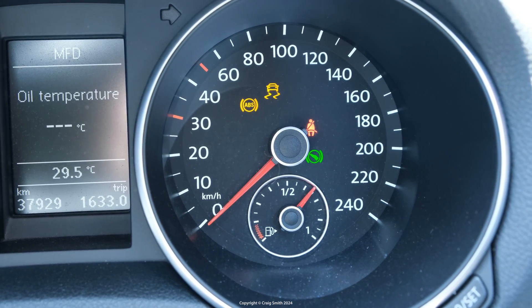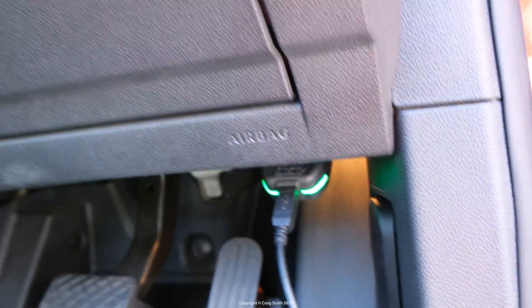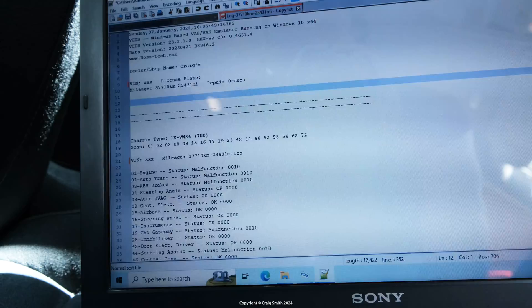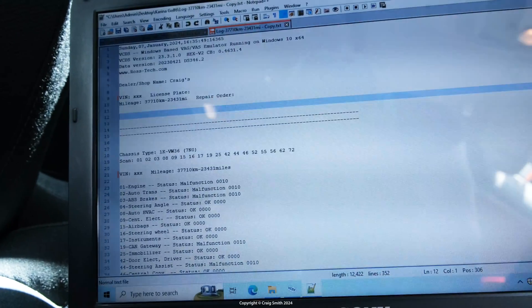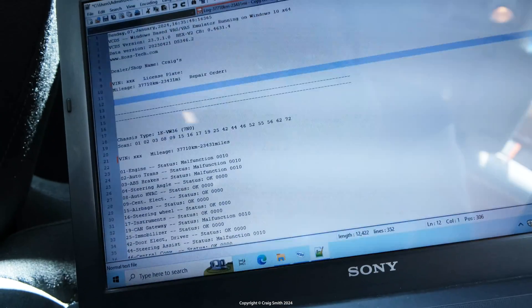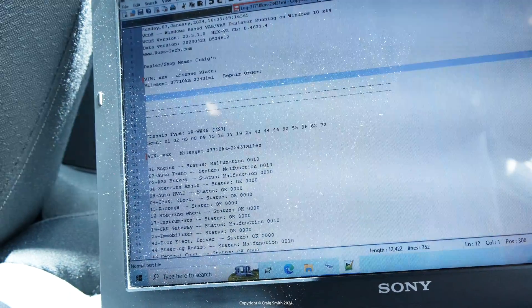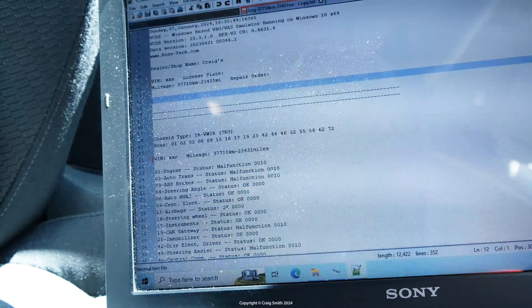You really need a scan tool to get any further. So here's VCDS plugged in, and here's an auto scan I did before. You can see all these modules have errors: engine, auto trans, ABS, steering assist, and so on. So it really looks like the car's just in a world of hurt.